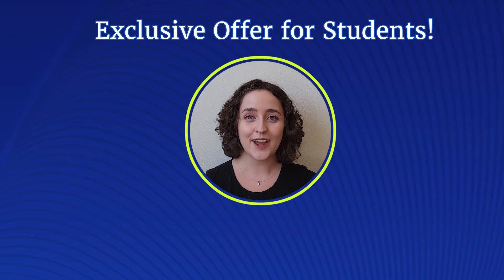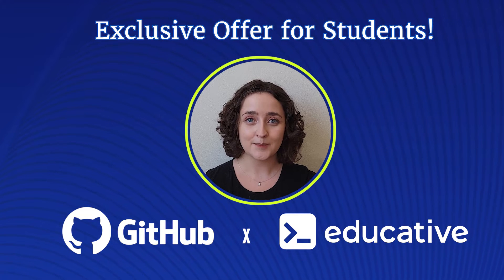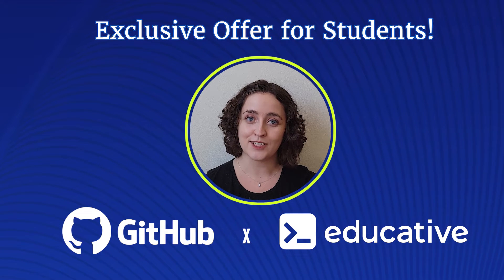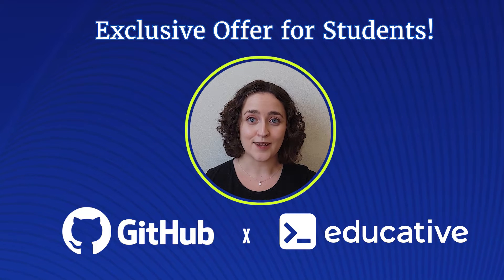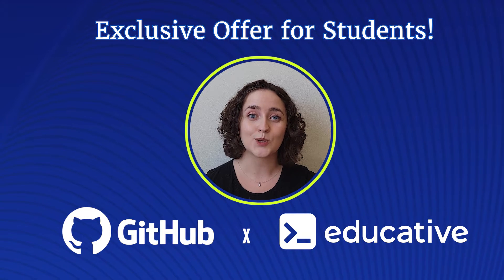Attention students! GitHub and Educative have teamed up. Our offer? Six months free access to over 70 courses. Plus, when you're ready to level up your learning, 30% off of a subscription for our entire course library.